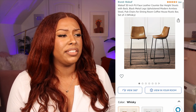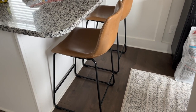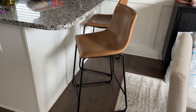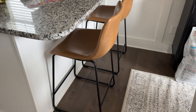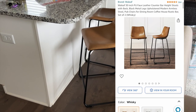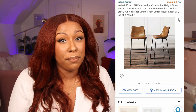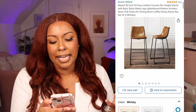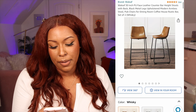We decided to get counter height bar stools — we used to just keep dog food and stuff behind our counter, but now we have seating. We got the Wallleaf 26-inch faux leather counter height bar stools in a set of two, in the color whiskey — a beautiful cognac color that complements the wood, black, and white in our kitchen. They're well made, easy to put together, have 500+ four-and-a-half star reviews, and the set is under $150.